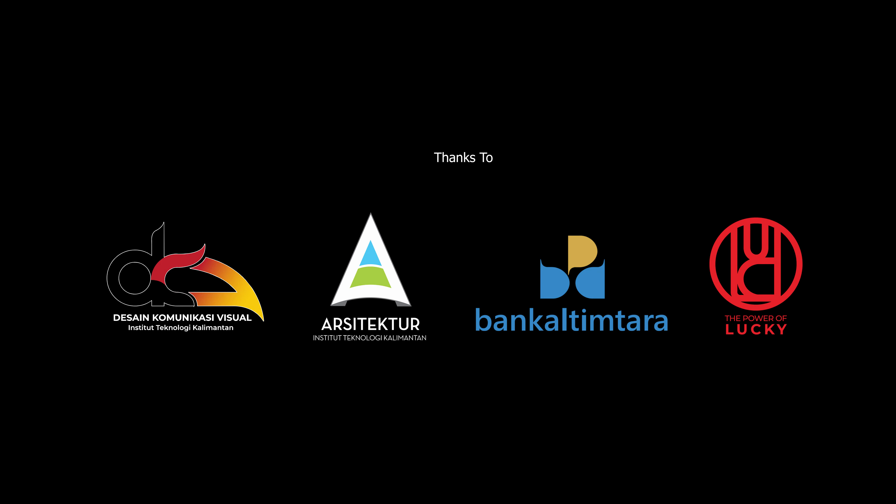Pada dasarnya, penciptaan logo City Branding ini mengadopsi dari beberapa ikon utama dari keberagaman tersebut, diantaranya motif Mastogok, Rusa Sambar, Padi, Jembatan Pulau Balang, dan ombak yang diolah secara deformatif.